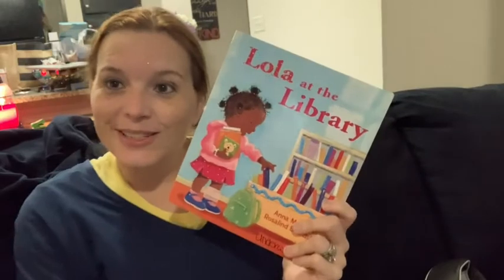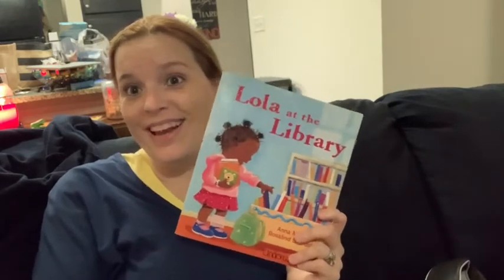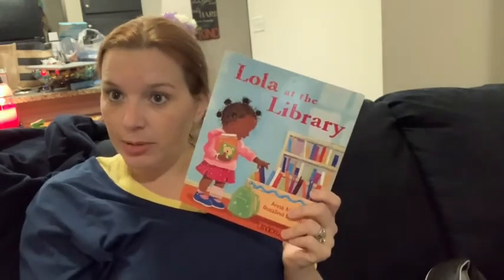Good evening, boys and girls. It is Miss Underwood, and I have my PJs on, and I am getting ready for bed. And the story I have picked for our good night story is Lola at the Library.